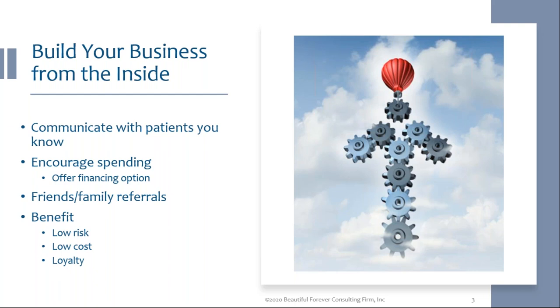You want to keep your patients happy. Word-of-mouth marketing is your best and least expensive way to get the word out. Friends and family referrals — what are you doing for the people who are sending you referrals? We'll talk about handwritten notes, sending flowers on their birthday, doing something special when they come in. That's all really important because you want happy patients. The benefits: low risk, low cost, and loyalty. We're all looking for loyal patients, and this is one way to get them on a very low budget.